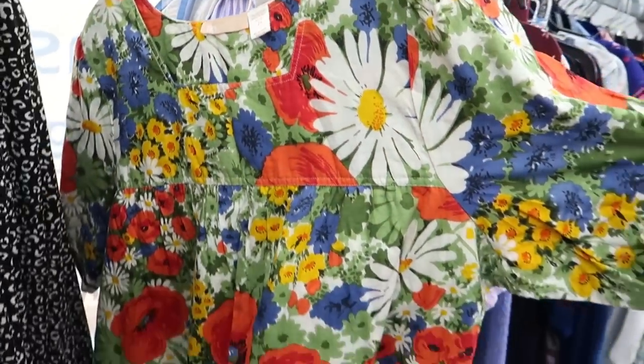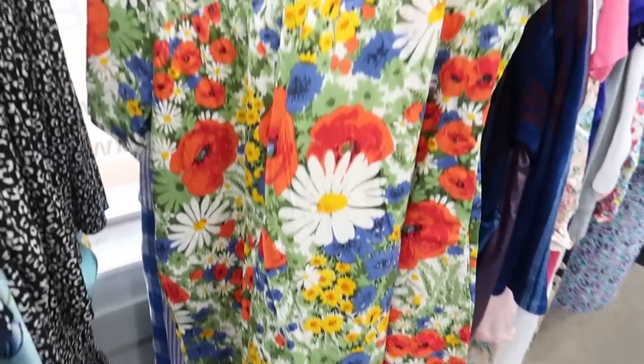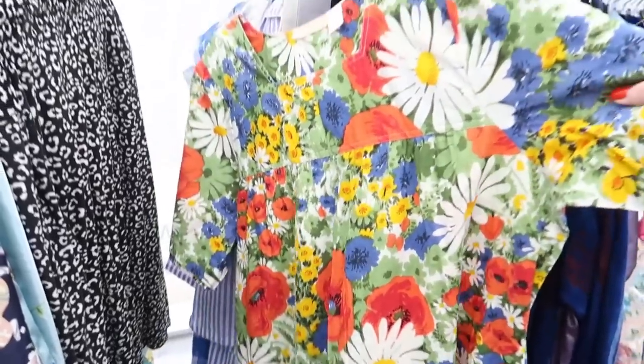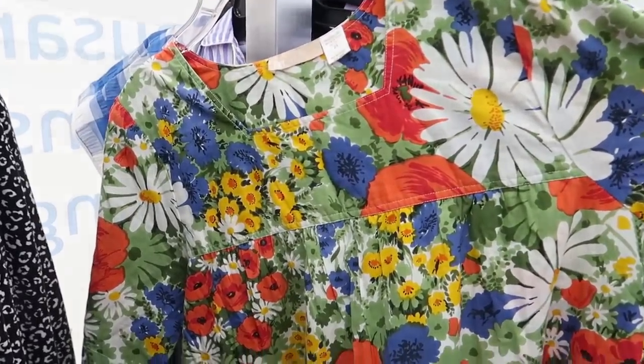I feel like this muumuu could be really cool on the right person if they styled it — maybe belted it with a brown belt and did some knee-high boots with it. I just love that print.